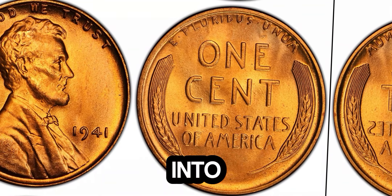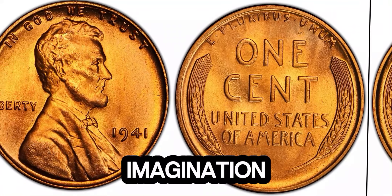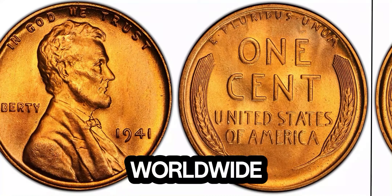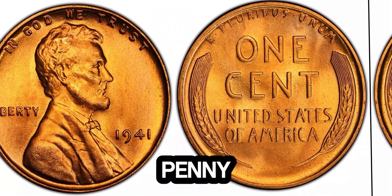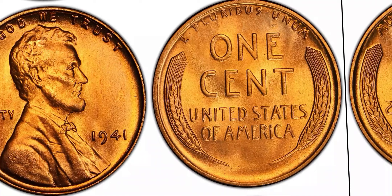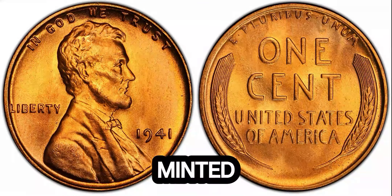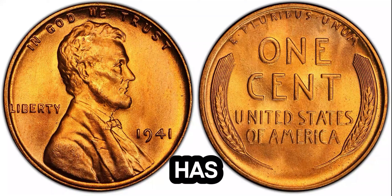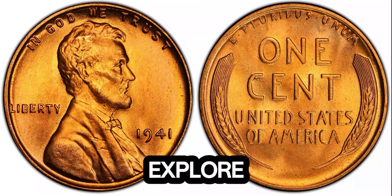We're diving into a fascinating piece of numismatic history — the legendary 1941 Lincoln penny currently valued at an astounding $1.1 million. The 1940s was a time of significant change and turmoil, marked by World War II. Amidst these events, the U.S. Mint continued to produce coins, including the iconic Lincoln pennies. Millions of these pennies were struck, so what sets this 1941 penny apart?